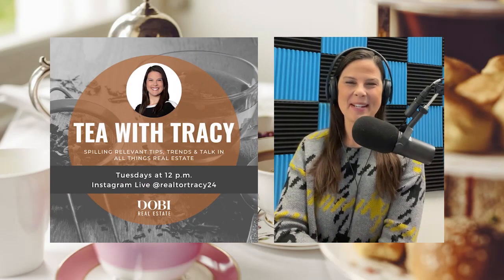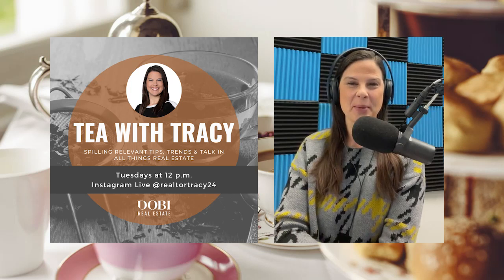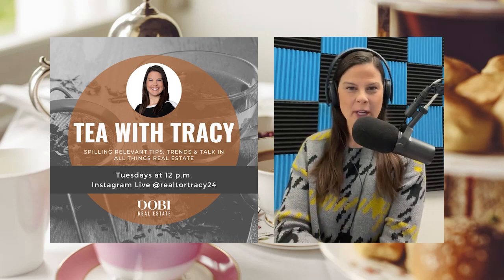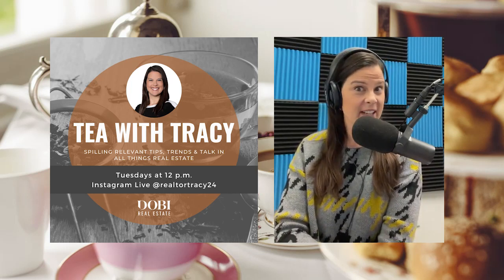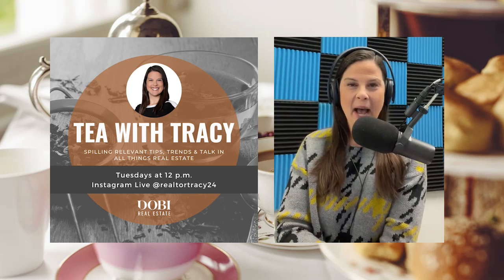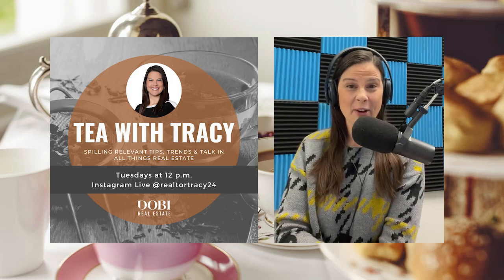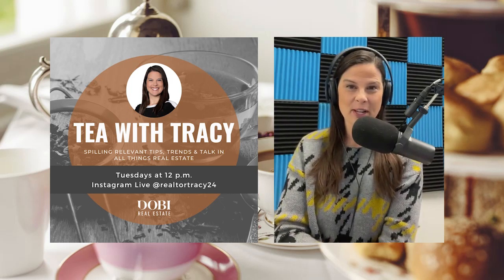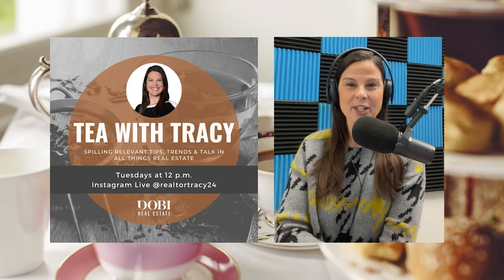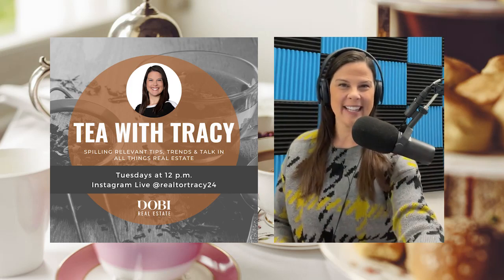Hello and welcome back to Tea with Tracy, coming to you live every Tuesday at 12, spilling relevant tips, trends, and talk in all things real estate and home ownership related. Today we have a fun topic: we're going to be talking about upcycling furniture. We have the owner of Uniquely Yours Restorations, Ellie Powell, joining us today, and she's going to tell us what the most important thing is in any furniture restoration project.